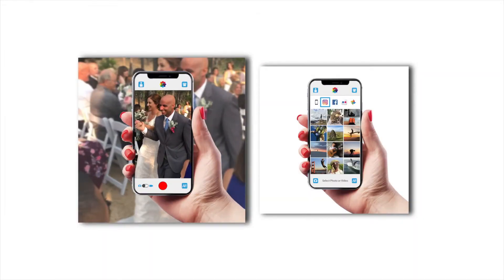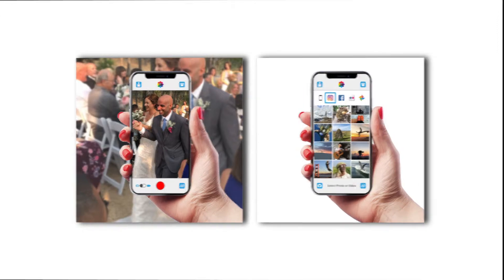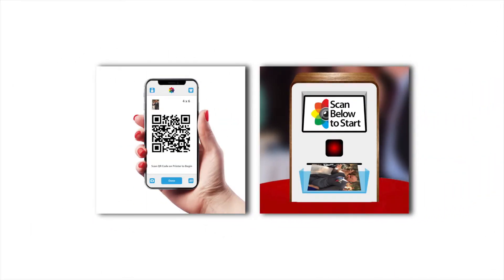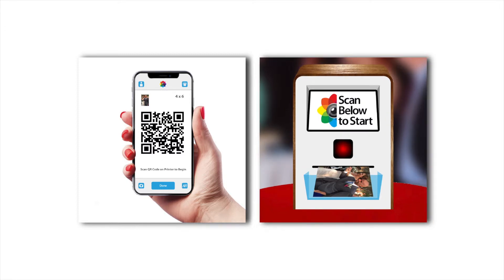The way it works is simple. You start by taking a photo or choosing one from your social media or personal library. Next, choose the size of your print and make any final edits. Once you're satisfied, click Send to Print. Within seconds, your photo is uploaded to our cloud system and you'll receive a QR code. When you're ready, simply walk up to the PhotoBloom printer, scan your QR code, and your photo instantly starts to print. It's that easy.